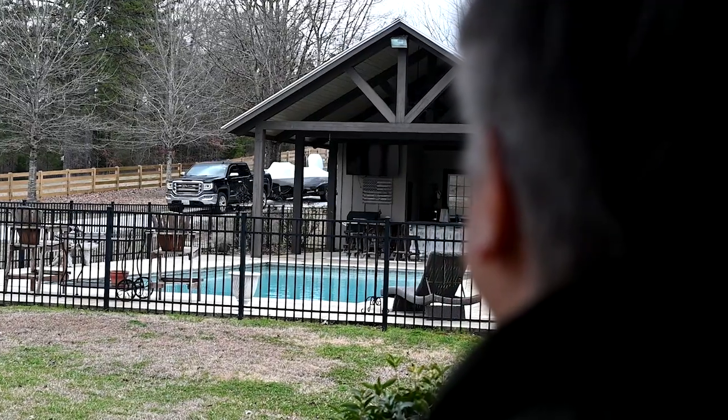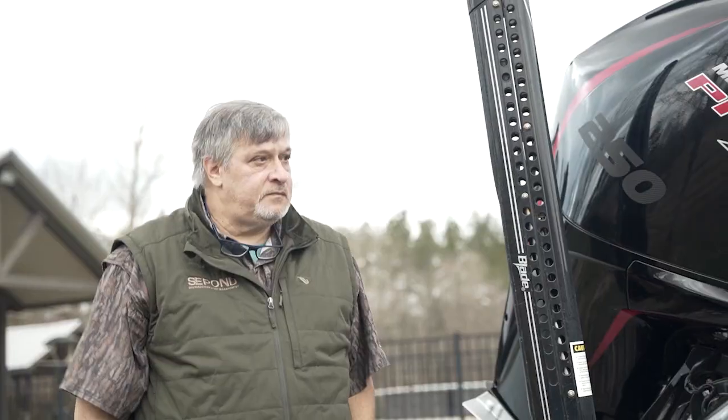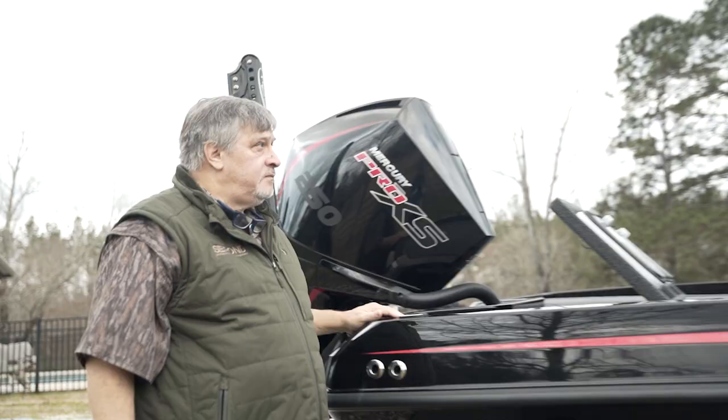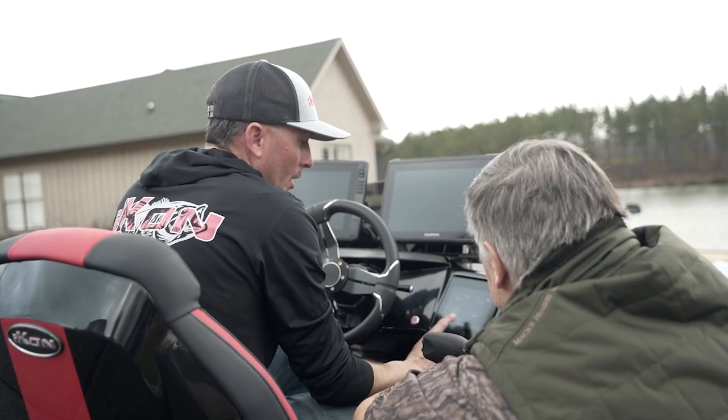Being a fisherman himself, he knows the sport of fishing and the conservation of trophy fish can coexist with the right technology. It has been a passion of Norm's for years to see technology optimized in the bass boat industry to deliver the proper protection for our resources.